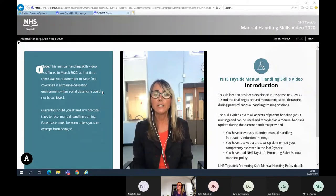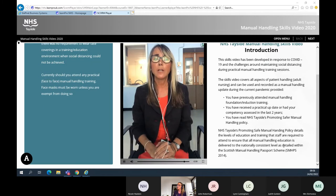I'm now going to share with you a manual handling skills video. Manual handling is a face-to-face session, but during the pandemic we had to build some resilience so we created a skills video which is approximately 25 minutes long. This details the levels of training that staff are required to attend, to ensure the training delivered within NHS Tayside complies with the Scottish Manual Handling Passport 2014.